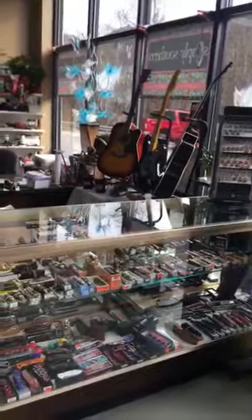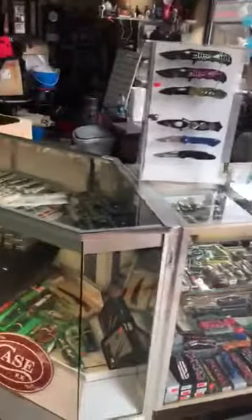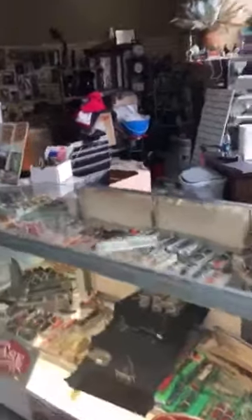Here at TMI we have a good selection of knives. They've got Case and Buck, Hen and Rooster, and German Vulkers.